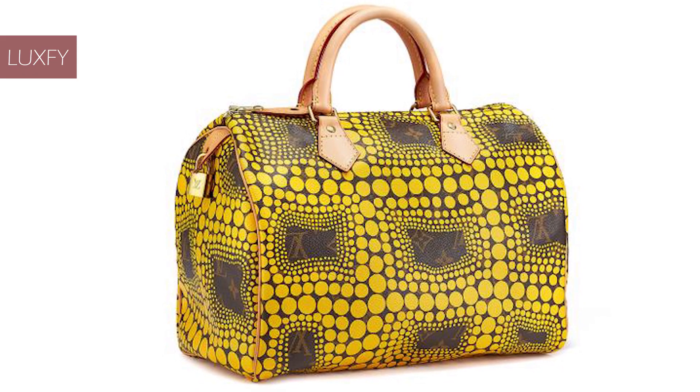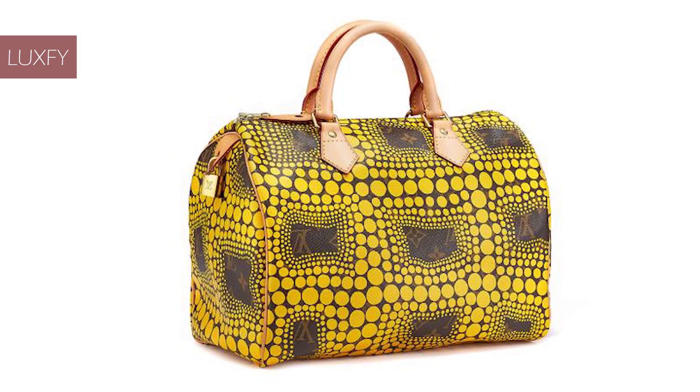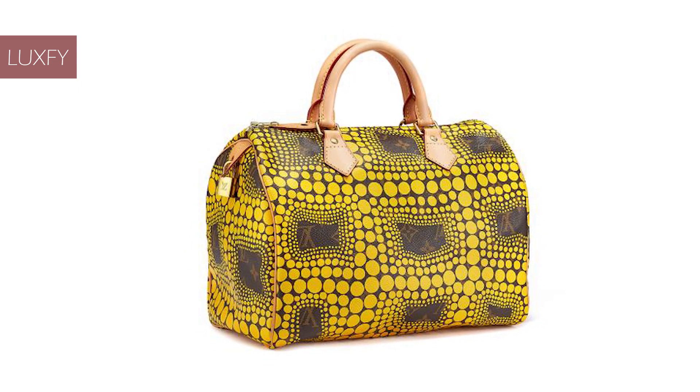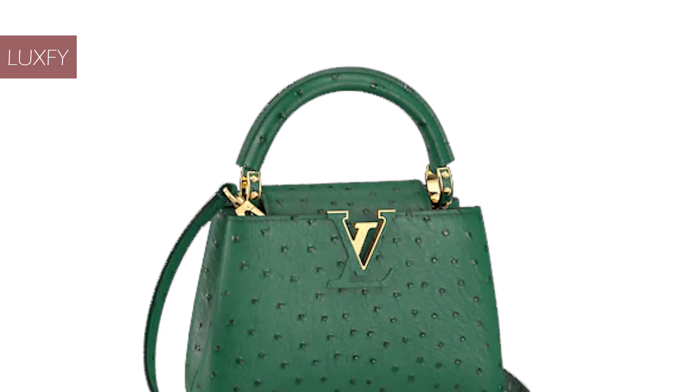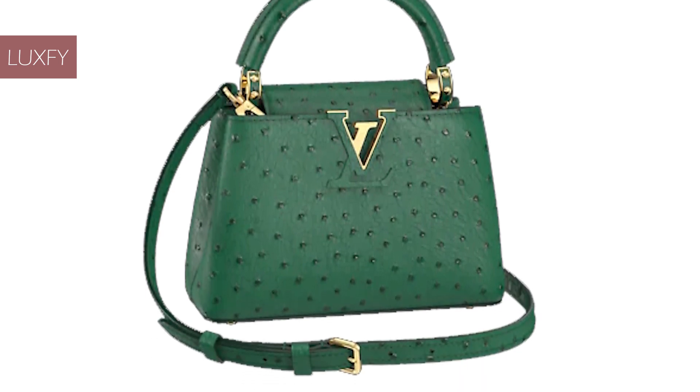You have probably seen videos around YouTube of people unboxing rare Louis Vuitton bags, but first of all, what is a rare Louis Vuitton bag and what makes them so special? Basically there are two types of rare Louis Vuitton bags: the limited edition ones and the exotic leather ones.